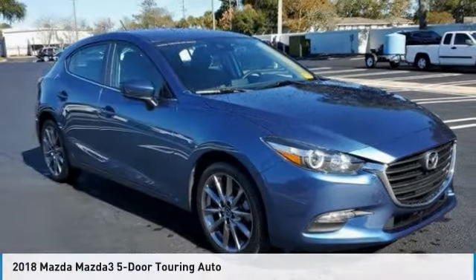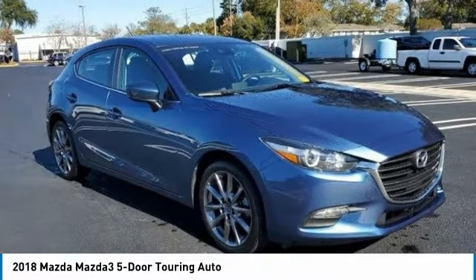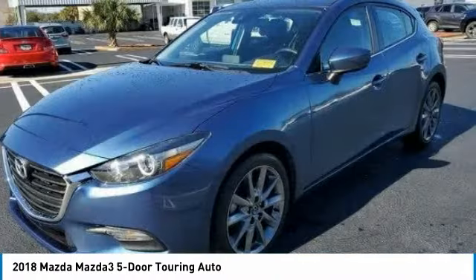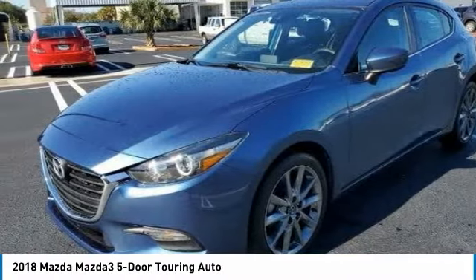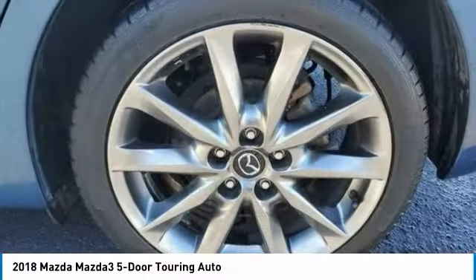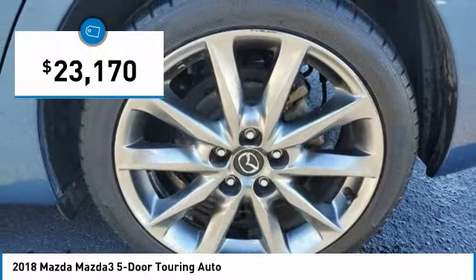2018 Mazda 3. The Mazda 3 meets your vehicle wants and needs. Powerful and economical, technologically savvy, and boasting top safety features, the Mazda 3 is the total package and is priced below $25,000.